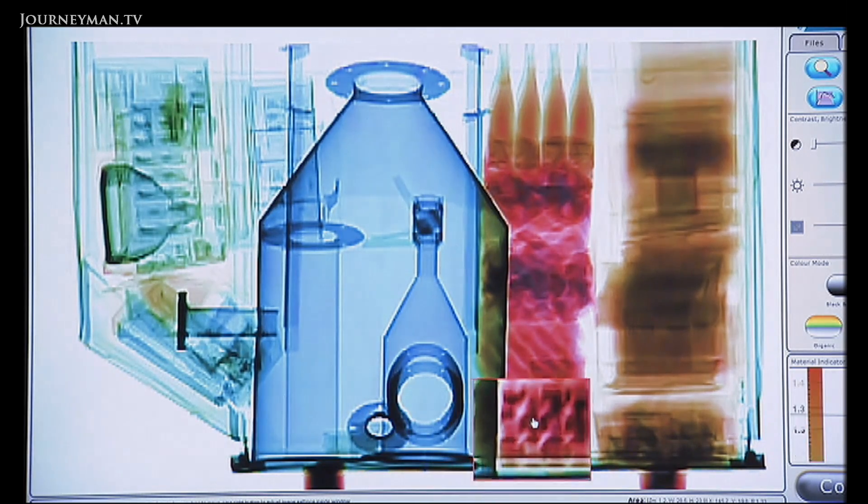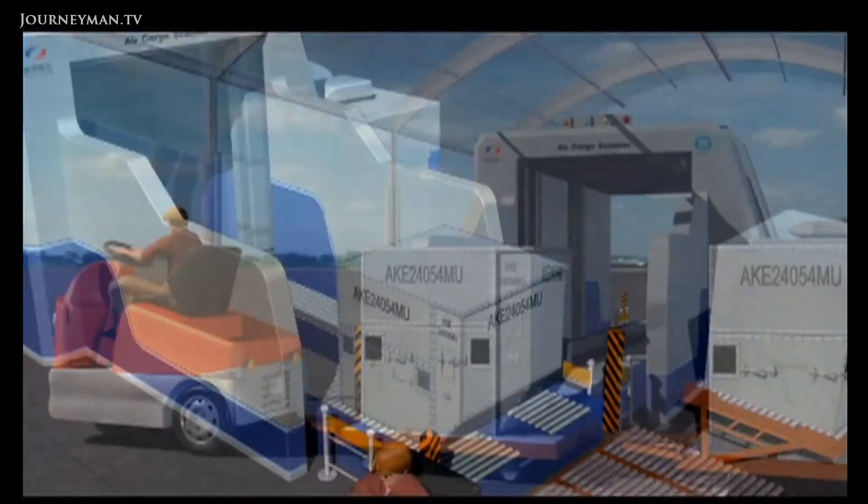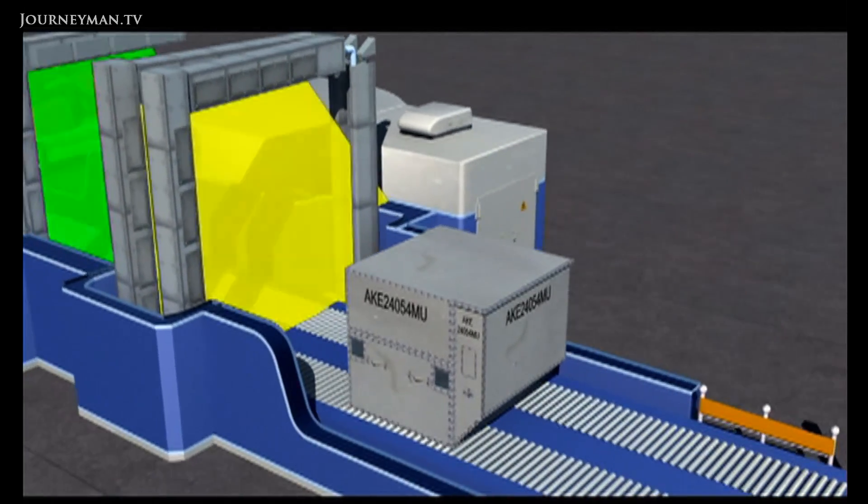Ironically, it's using nuclear technology to make the world a safer place. Neutrons bring a new dimension into the image that we form. We're able to better identify objects that are not meant to be in the cargo — various contraband items.